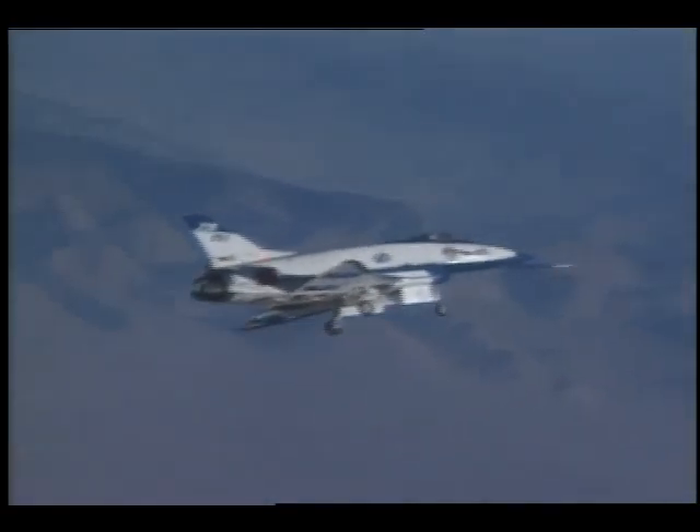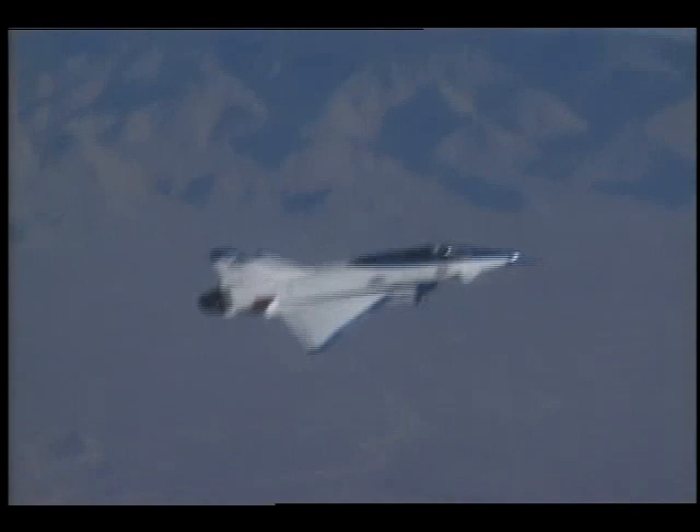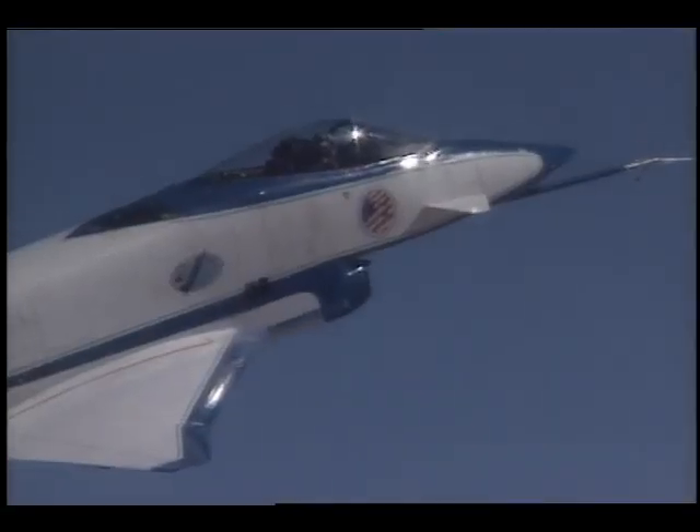The X-31 test team and JAST will conduct a two-phase flight experiment to include simulated power approach and ground attack maneuvers at low altitude for multiple levels of destabilization.